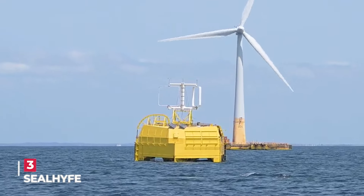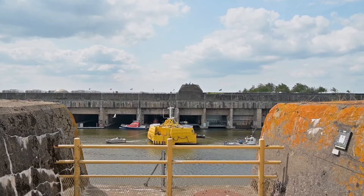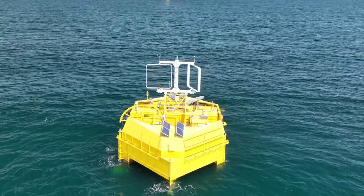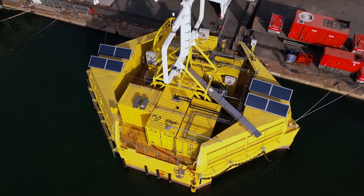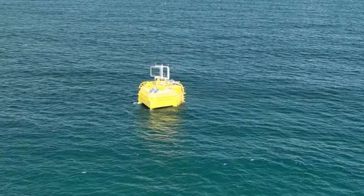Seal Hive brings a groundbreaking innovation to the forefront with the world's first ocean-based hydrogen production plant in France. This cutting-edge system combines a two-megawatt wind turbine with a one-megawatt electrolyzer to produce hydrogen, harnessing the power of wind at its peak capacity.